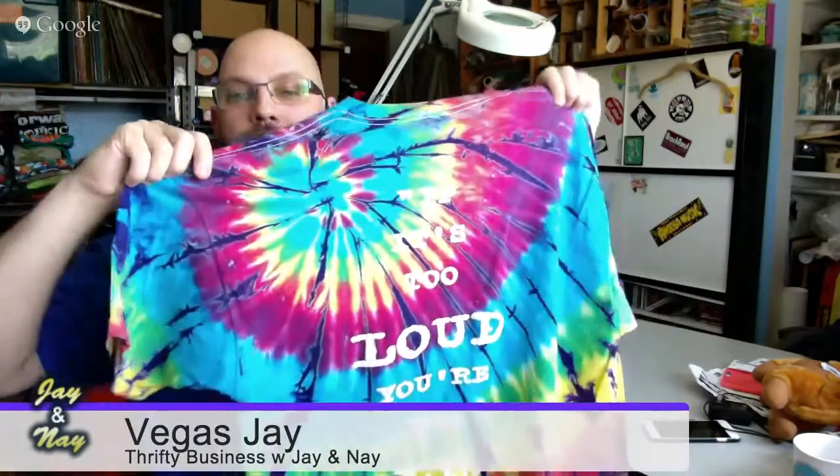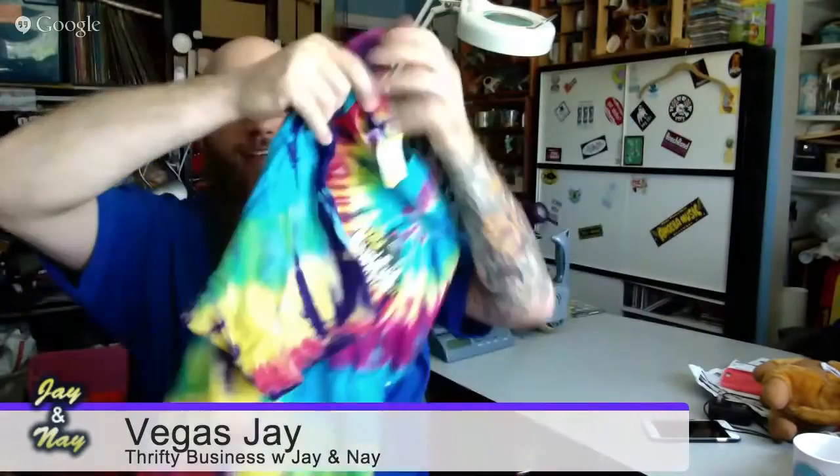Also in the t-shirt section, from the Rock and Roll Hall of Fame and Museum in Cleveland, is this 'If it's too loud, you're too old' tie-dye. There's the Rock Hall logo right there. I've sold this shirt before, so it'll be easy. Probably like $30. And this was $1.40.